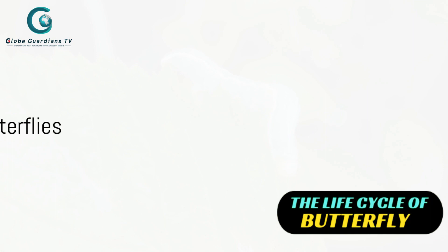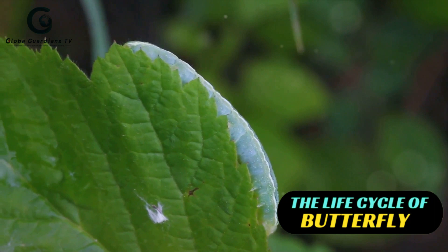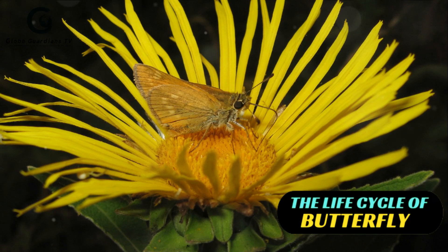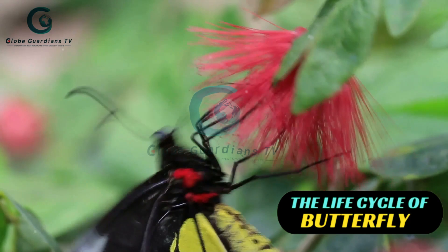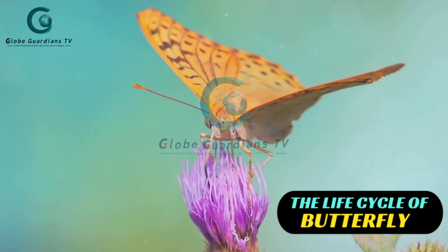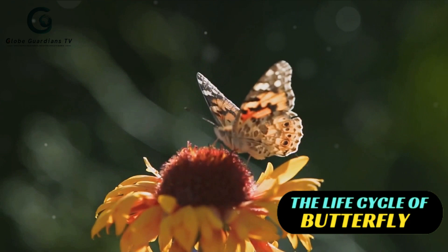Ever wondered what's on a butterfly's menu? Let's begin with the larvae or caterpillars. These little munchers are primarily herbivores, feeding voraciously on leaves. They have strong, sharp jaws to help them chew up their leafy meals, fueling their rapid growth and development. Adult butterflies, on the other hand, take a sweet turn — they primarily feed on nectar, the sweet liquid produced by flowers. This sugary diet provides them with the energy they need to fly and reproduce. Butterflies use a long, straw-like structure called a proboscis to sip nectar, unfurling it to reach deep into flowers and extracting the nectar like a natural straw. Their diet is as colorful as they are, a testament to their unique adaptation and survival.